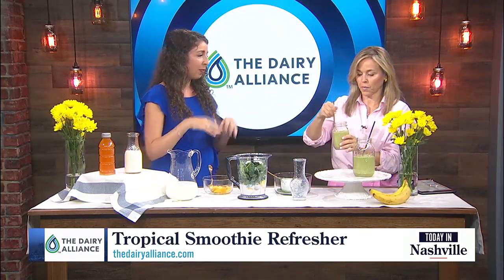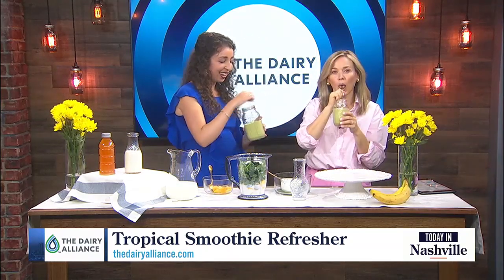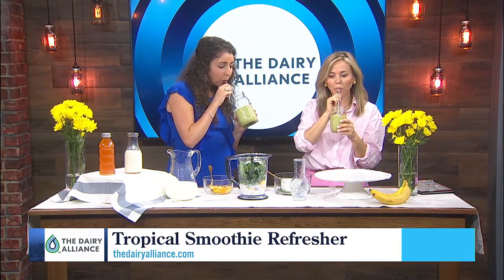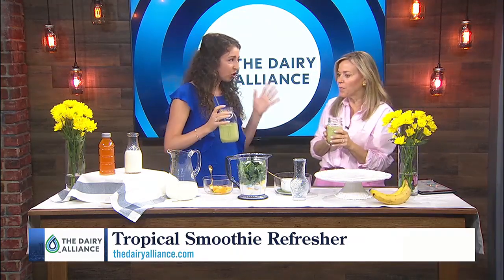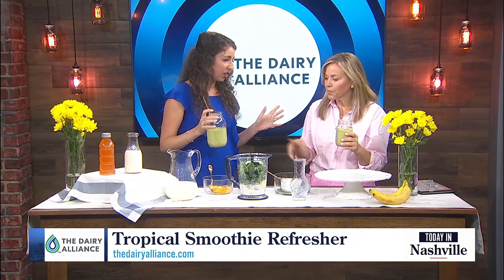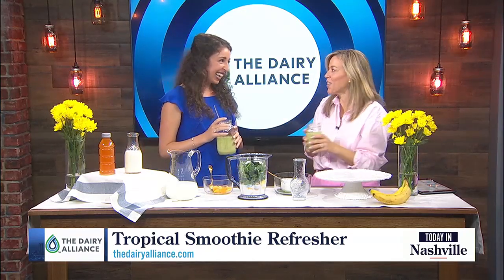So then we'll blend that all up — and we've got our smoothies done! Oh, I love that. Isn't that good? That's really great. Tropical. Super refreshing. Easy for the summer. The ginger is a really nice, subtle but noticeable touch. Yes, so good.